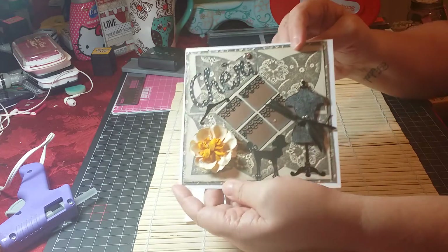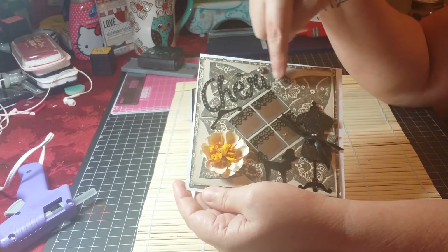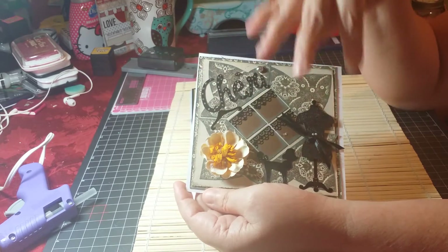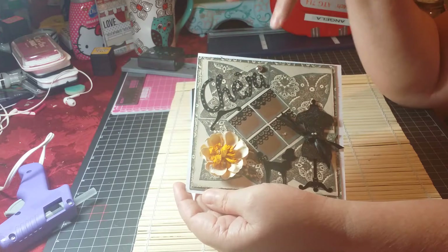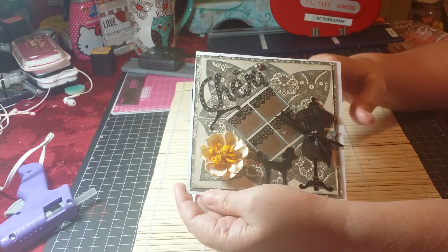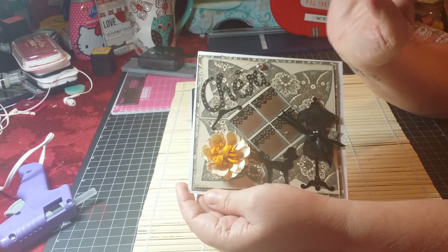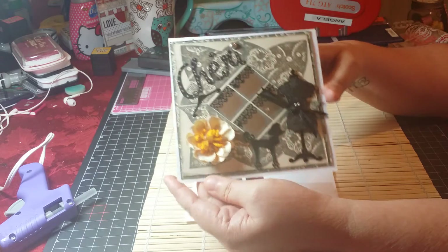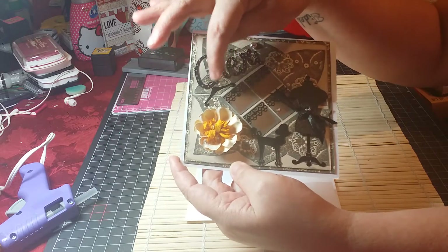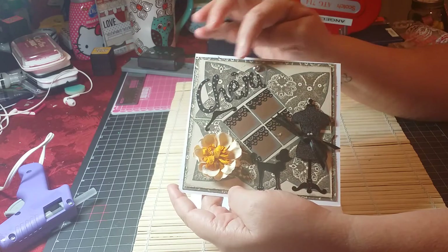The first card that I made was this one. I die-cut with a template these areas, and I used stickers to make the dress forms and the letters. This one says 'Cherie.' I put a flower because it goes very pretty with yellow, I think. And here's the classic poodle from France. There's a little hanger hanging from the letter C in Cherie, and some bling.